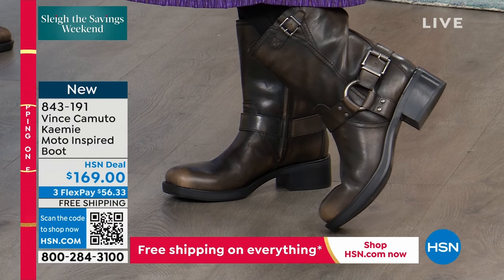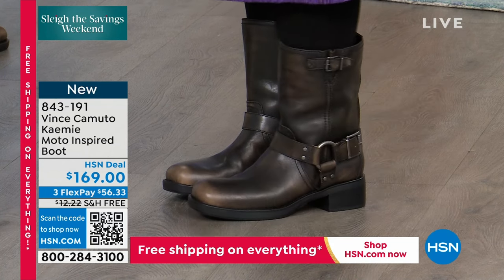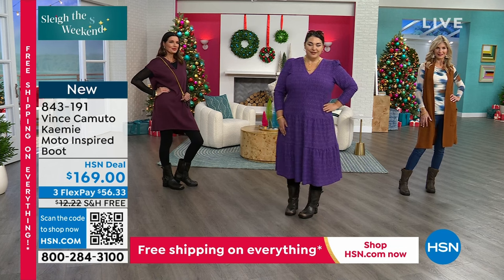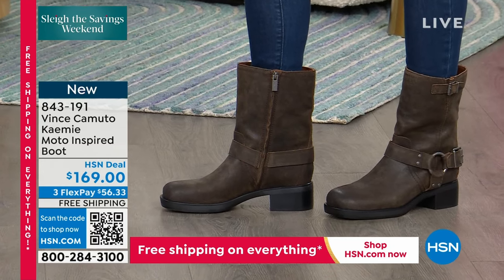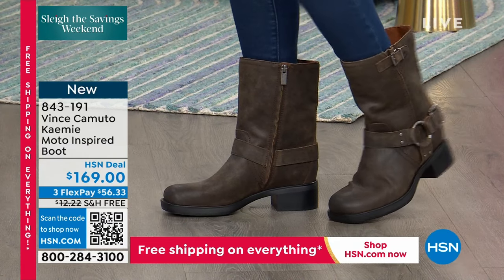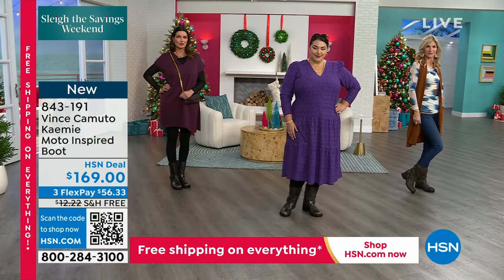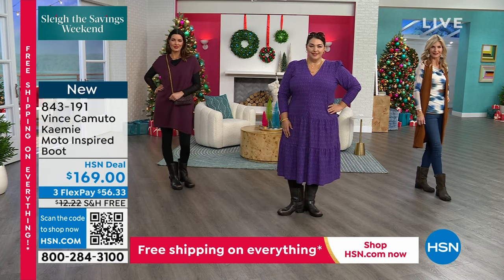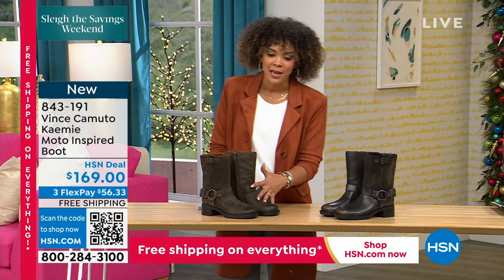Whether the boot looks casual, you can still pair it somewhere dressy, or vice versa. No matter what you put this boot on with, this is that cool girl boot. No matter what you're wearing, it changes your look and changes your inner confidence — you feel awesome in it. Full functional zipper on the inside of the boot — easy on and off. The shaft is just under eight inches, so it's right above that ankle. We started with the ankle booty; now we're a little bit higher in that shaft.